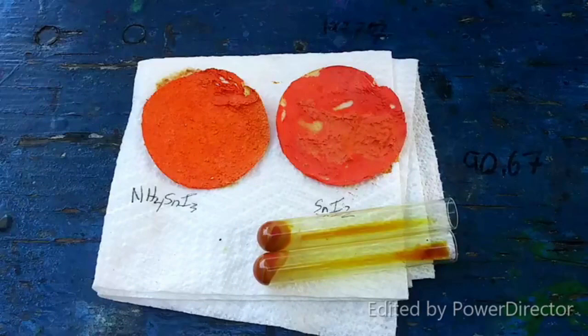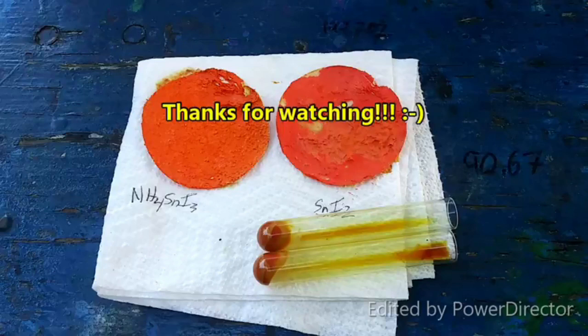Anyway, if you liked that video, give it a thumbs up; if you didn't like it, give it a thumbs down. Subscribe, comment, share the video, and until the next one, I will see you later.